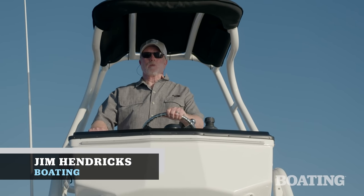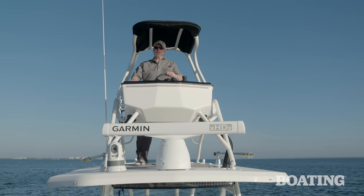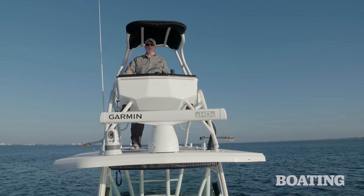Hi, I'm Jim Hendricks and today I'm aboard the Wellcraft 352. This boat is built for serious fishing as well as luxurious family cruising, and I'm going to show you some of the great features starting with this tower and second station where you can drive the boat.